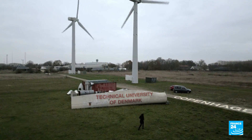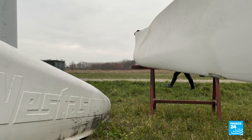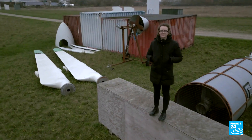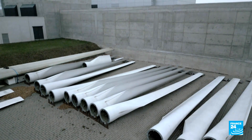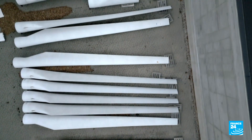On our campus, we have quite many wind turbine blades lying around. Those are used for research. I do research on recycling wind turbine blades. Blades are difficult to recycle. The materials that are used in blades are not easy to cut, and those are not easy to separate.